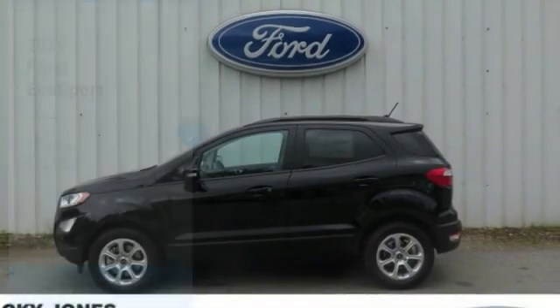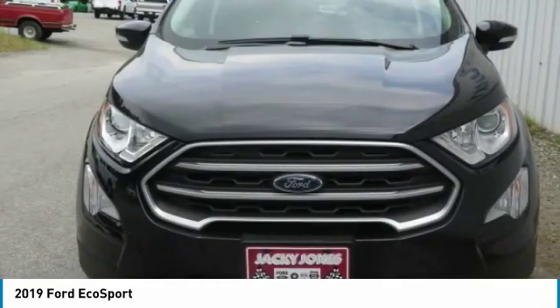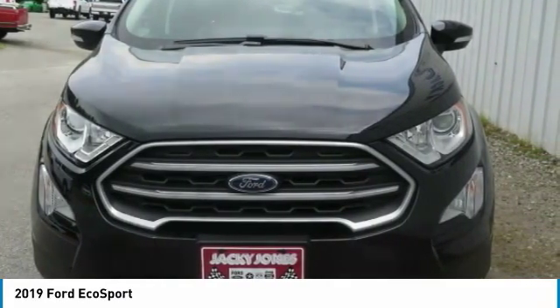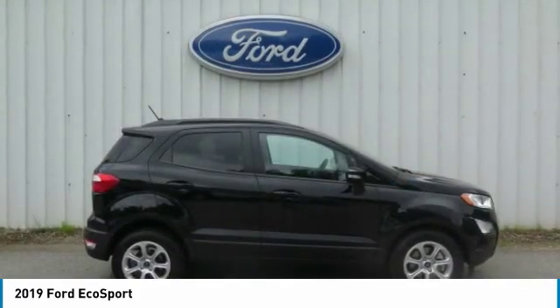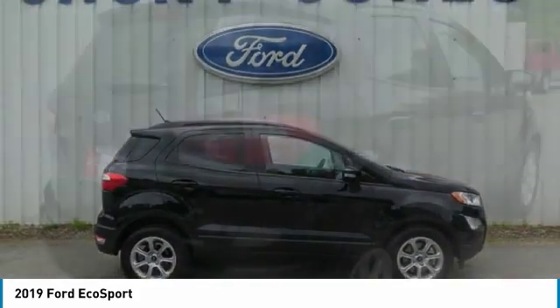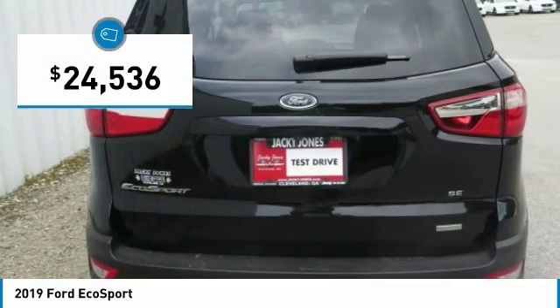Come test drive the 2019 EcoSport. The Ford EcoSport has an upgraded interior that provides you all the features you could ever want. It also offers the functionality of an SUV, but in a size where you feel in control, and is priced below $25,000.